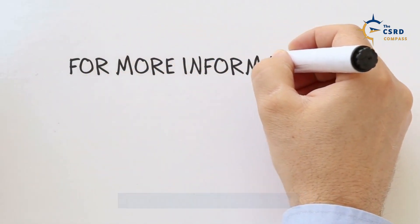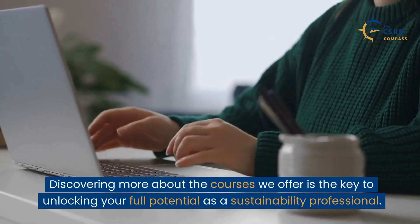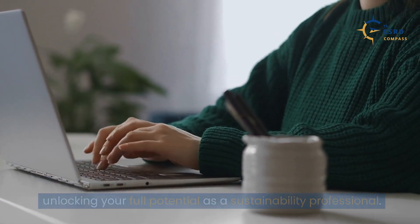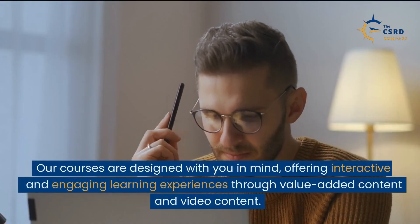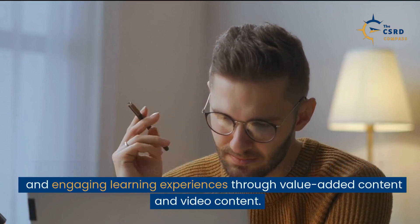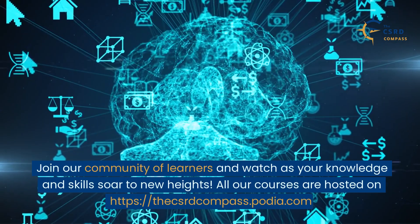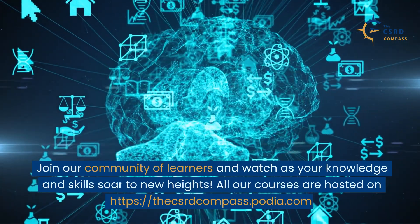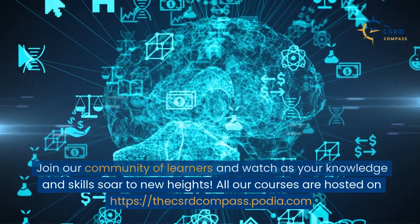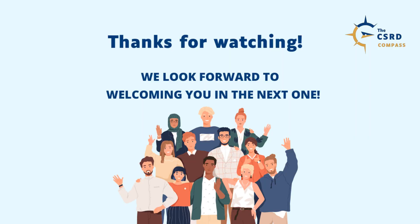Learn more about the courses. Discovering more about the courses we offer is the key to unlocking your full potential as a sustainability professional. Our courses are designed with you in mind, offering interactive and engaging learning experiences through value-added content and video content. All our courses are hosted on https://thecsrdcompass.podia.com. Thanks for watching. We look forward to welcoming you in the next one.